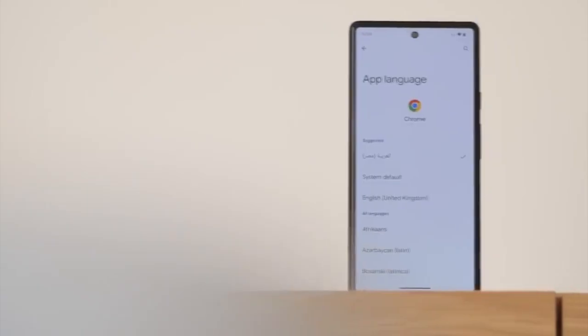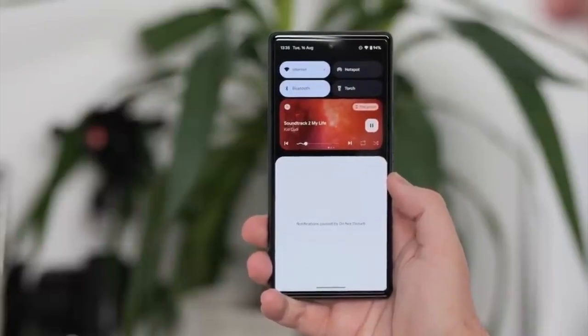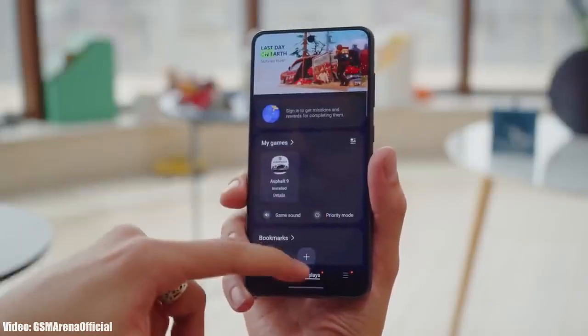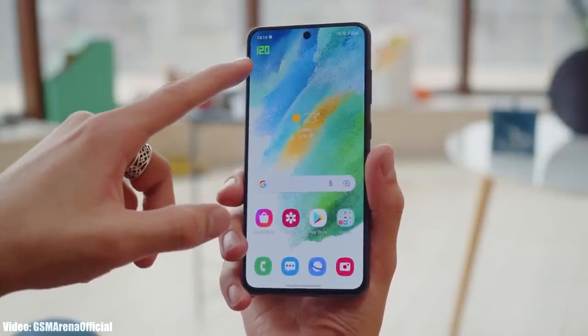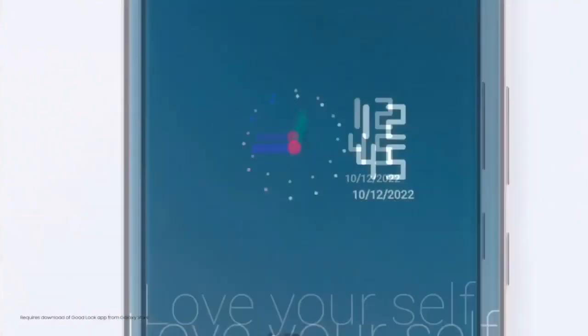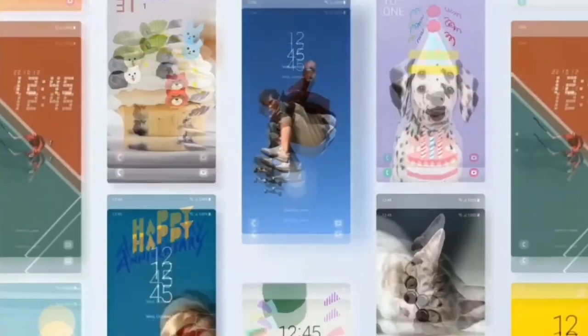Android 13 brings new features like per-app language settings, a new media player, and combined security and privacy settings. On top of Android 13, there is an updated version of Samsung's custom UI skin, which is One UI 5.0. One UI 5.0 brings new improvements and features, and everything feels enhanced and more smooth.